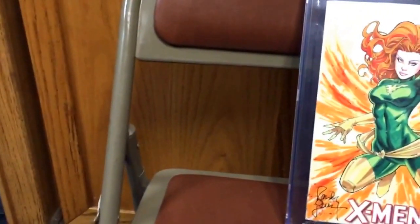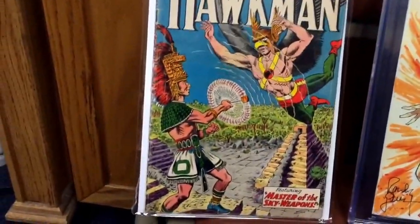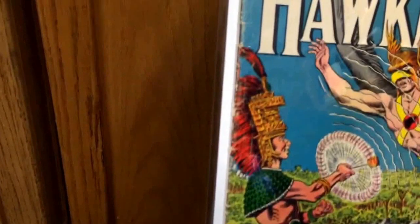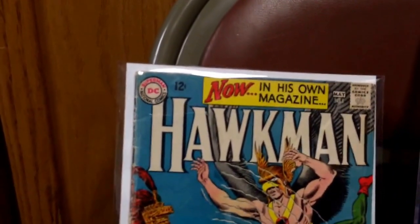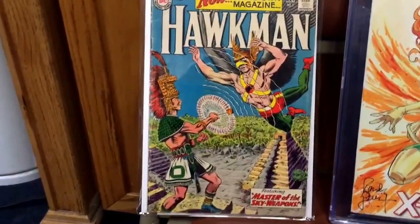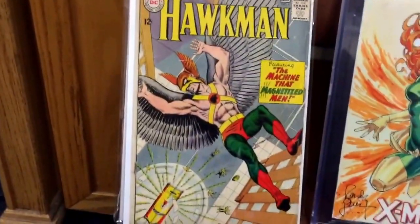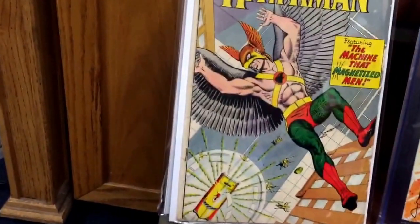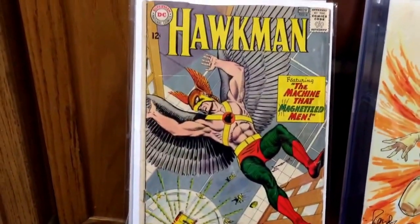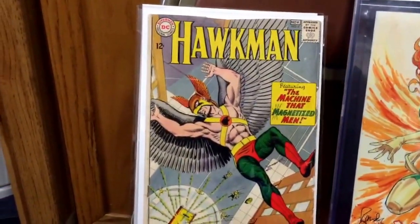The last few books are some nice key books. I got Hawkman number one — this is probably a 4.0 or 3.0; it's got some issues with the spine, but 12 cents, good old silver age goodness. Hawkman is bound to take off once the Justice League movie takes off. Also got Hawkman number four, which is the first appearance of Zatanna — again probably a 4.0 on this book. It has a little rusty staple on the bottom, but the colors are vibrant. Got a little stress damage, but a nice book to have. I'm probably going to send this one out to get pressed to see if it could help the grade.